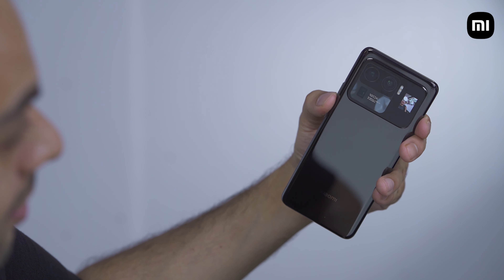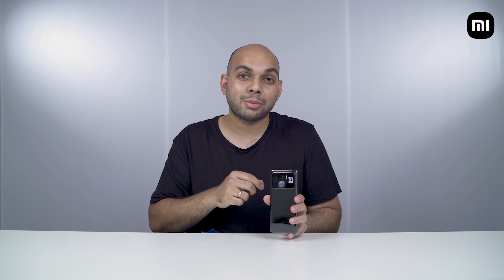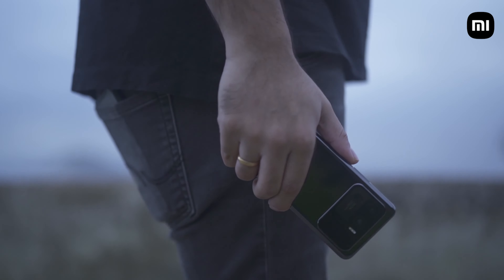One party trick you don't want to miss is using the rear OLED display to capture selfies with the primary camera. You can also use the ultra-wide angle camera for group selfies, or even the telephoto camera with the rear display, just for fun.